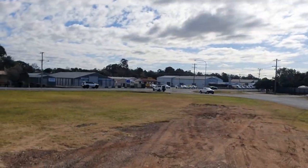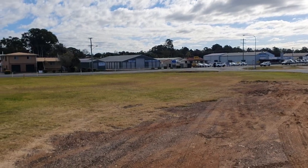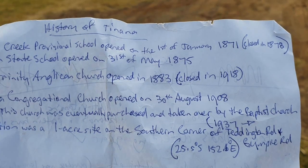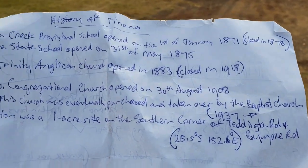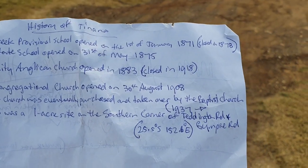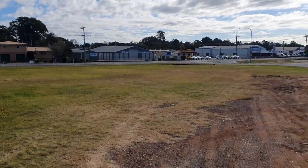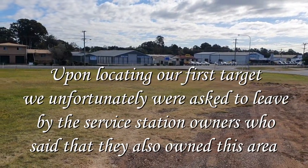We've come up to this next promising block. I did some research and this was the Tanana Congregational Church, which opened on the 30th of August 1908. It was eventually purchased and taken over by the Baptist Church from 1937 onwards, and this corner block was its location. It may have already been detected, but we're going to look through and see if we can find any old pre-decimal coins or relics.